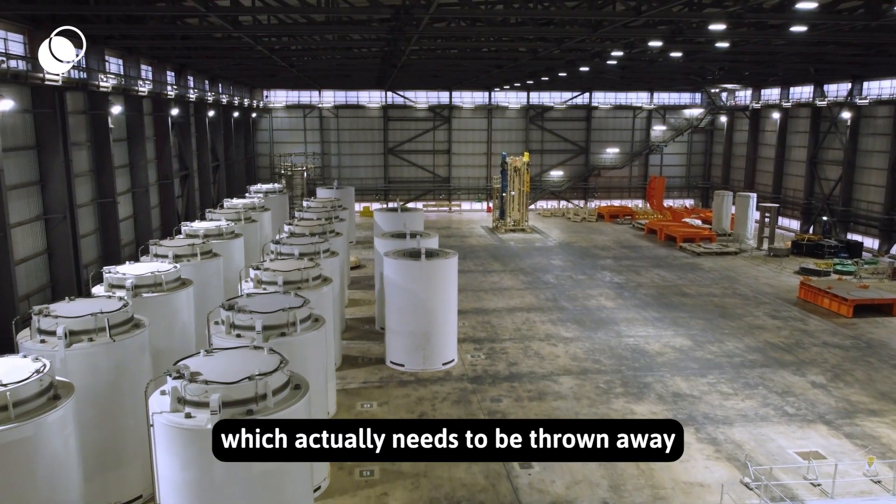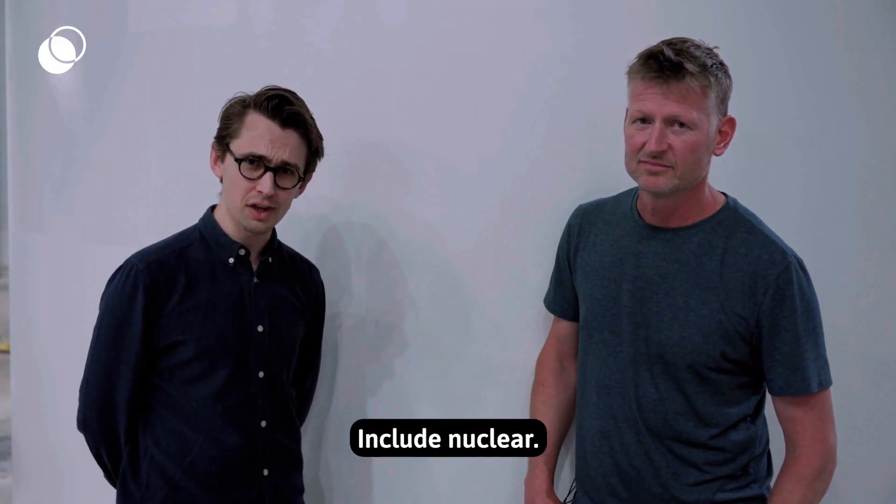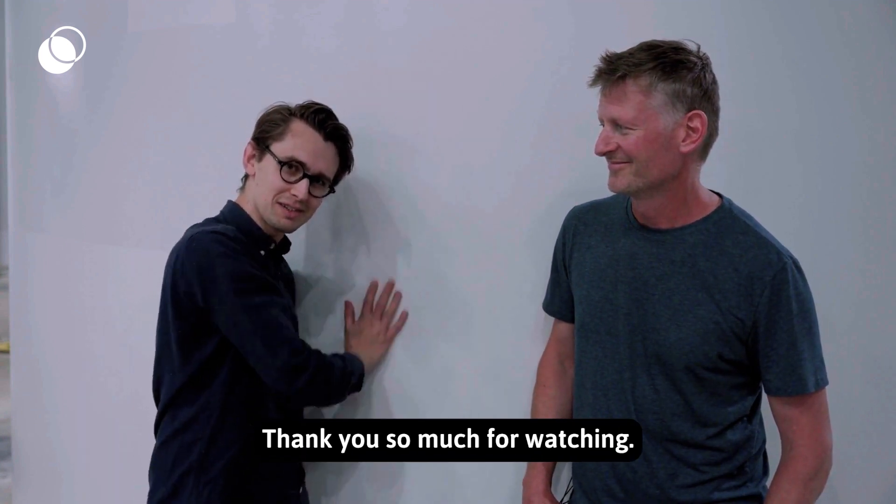This is not stuff which actually needs to be thrown away in a geological repository — it's actually fuel for the future, in my view. All right, let's include nuclear, let's fix the climate crisis, and keep stroking the waste. Thank you very much for watching.